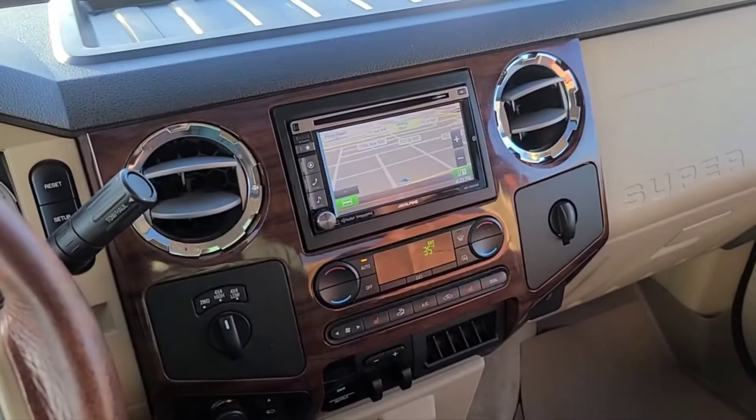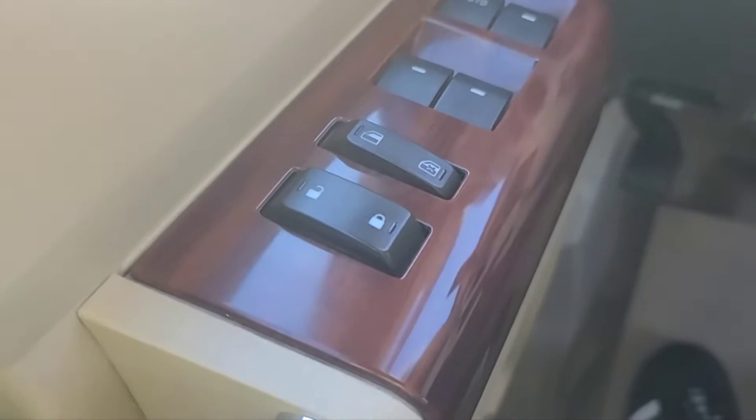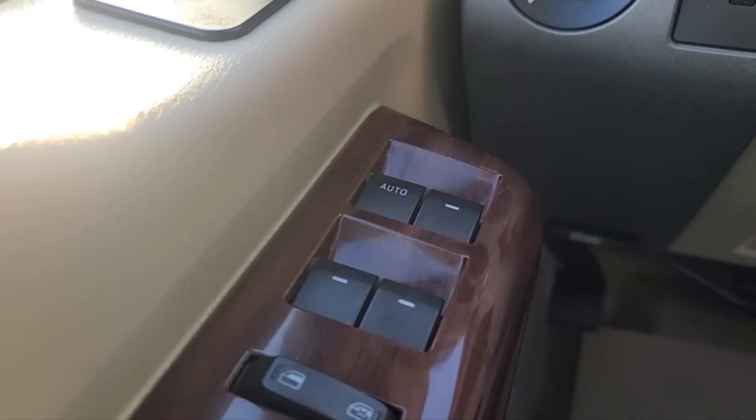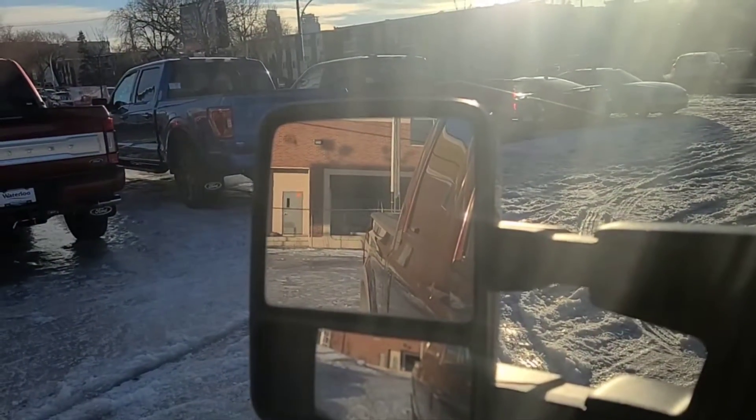Alright, let's take a look inside. Now inside the F-350, I'll run through some of the features this vehicle has. To our left we have our power locks, power windows, and the power scope trailer tow mirrors, which are heated.